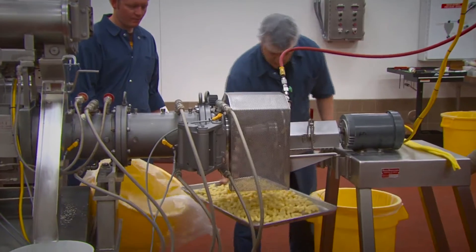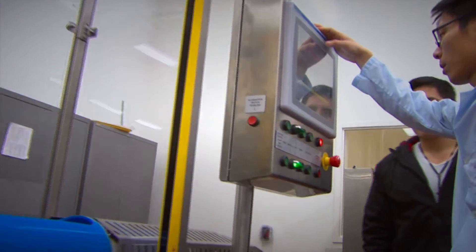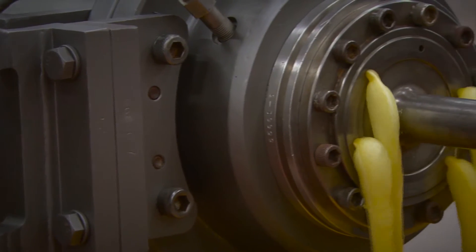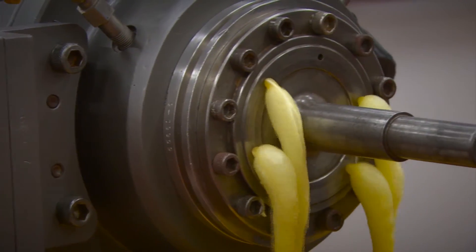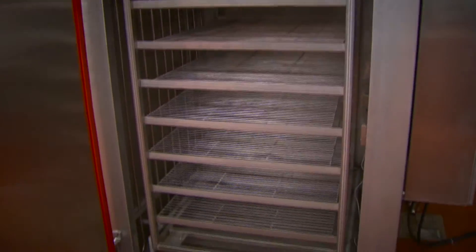Extension activities include workshops, and we provide learning opportunities for our students. Some of the more notable unit operations include extrusion, high-pressure processing, thermal processing, and dehydration technologies.